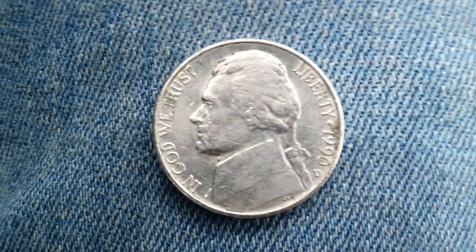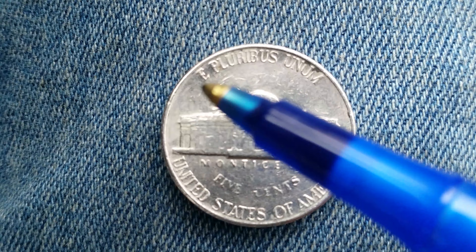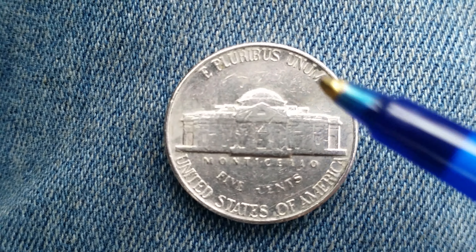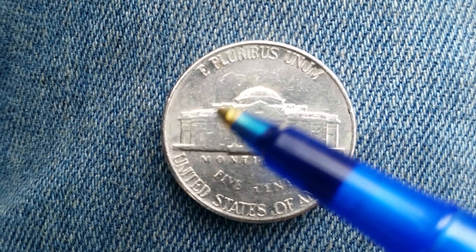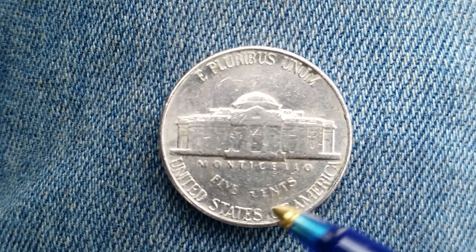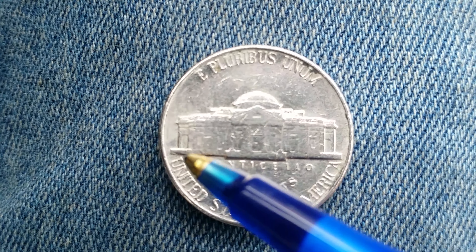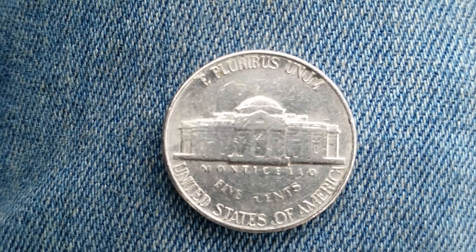Now let's go ahead and take a look at the reverse of the coin. We see E Pluribus Unum, Monticello — which is a large home that Thomas Jefferson built for himself — 5 cents which is the face value, and the country of origin, United States of America, going across the bottom.